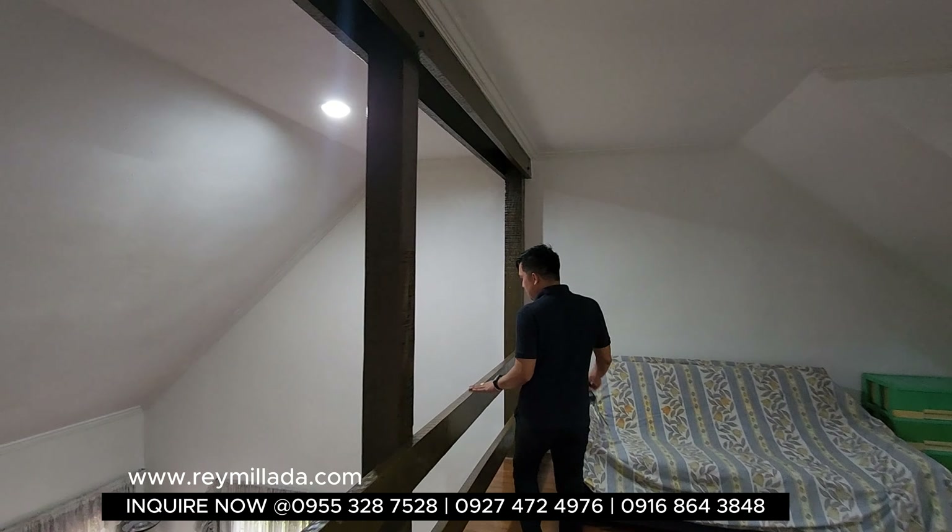These are vintage items — betamax players — you won't find these in appliance stores anymore. These are collectible vintage items with great history. Just make sure to take care of them.